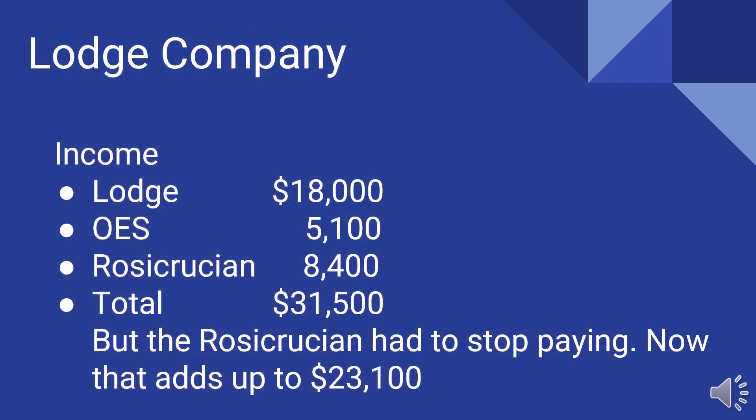Let's look at what we think is going to happen in 2021 with the lodge company. For income: the lodge pays $18,000, Eastern Star pays $5,100, and the Rosicrucians were paying $8,400, for a total stated rent of $31,500 — about what we have for expenses. However, the Rosicrucians have had to stop paying, which is why the endowment fund kicked in $5,000. I think they stopped paying about halfway through the year. So if we drop that $8,000, now we're down to $23,100.